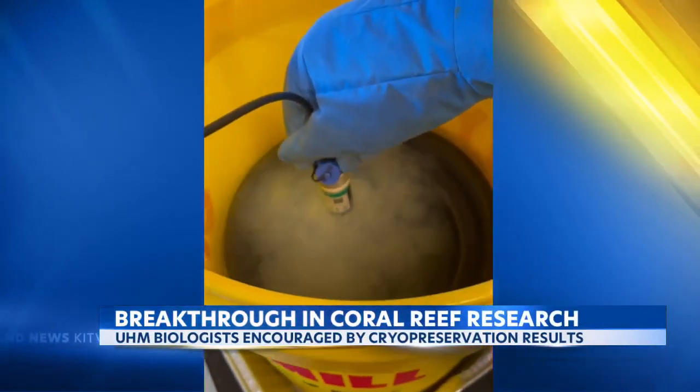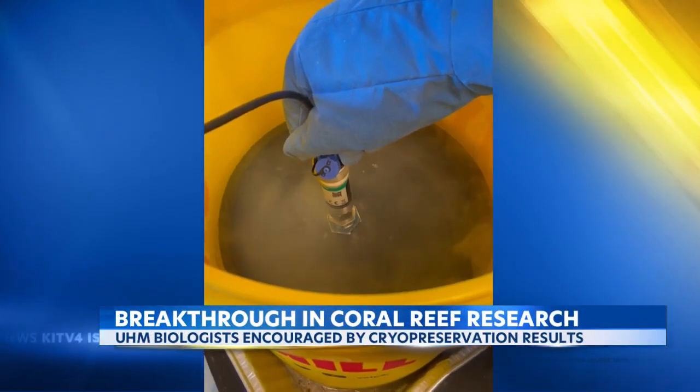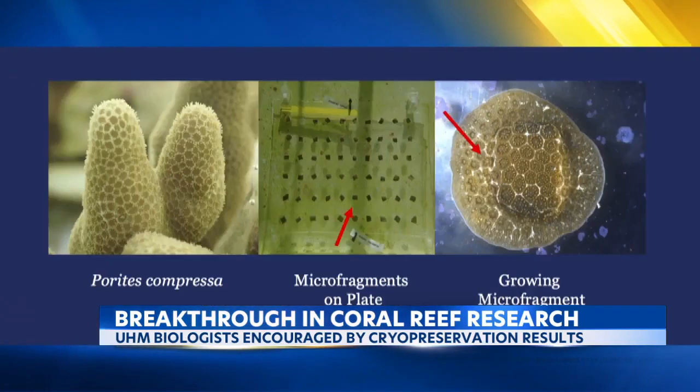This is researchers using cryopreservation techniques, meaning adult coral fragments are frozen to preserve material for an extended period of time. Testing suggests this method may help preserve the reefs and even restore corals that die in years to come.